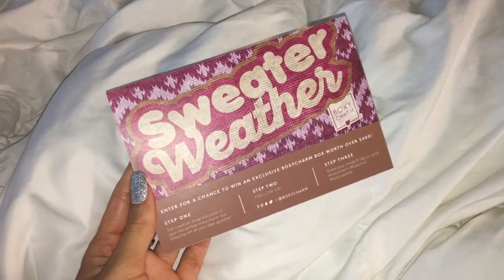Starting with BoxyCharm — if you guys don't know what it is, it's a monthly makeup subscription. Each month you get four to five full-size makeup items for only $21 a month. I'll have the link down below if you're interested. This is what the box looks like this month. The theme is sweater weather and they have all the items listed on the back along with the prices.